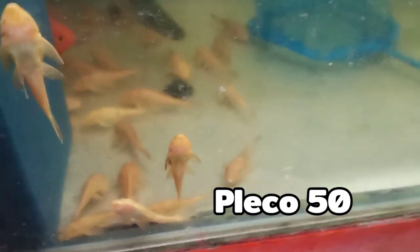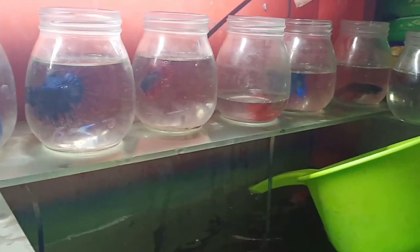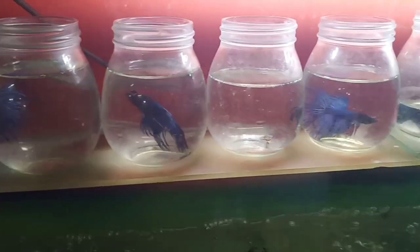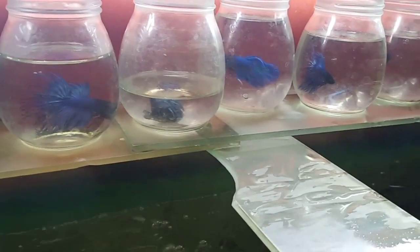Ito pala yung hinahanap nyo, mga tito. May nagtatanong kasi sa akin na ito, kung magkano — 50 pesos. Mga panglinis ng tank. Ito pa pala, may crown tail pa pala dito. Visit nyo na lang — stall number 2410. 2410 to 5. Thank you po.